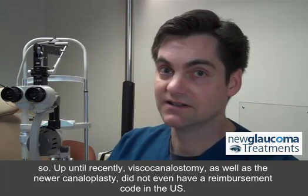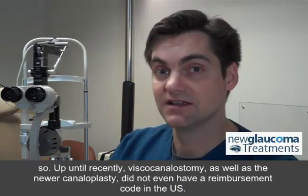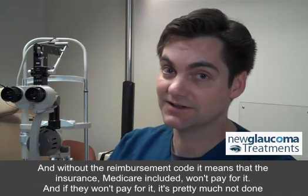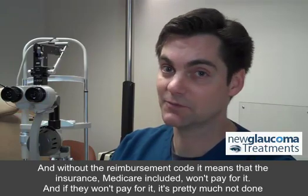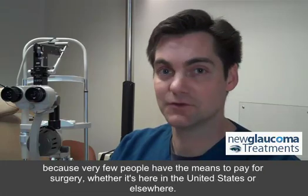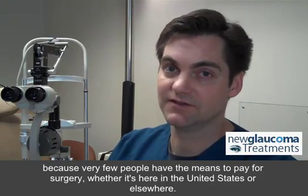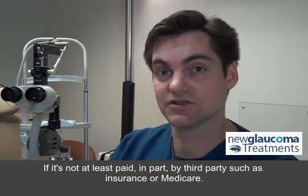Up until recently, viscocanalostomy, as well as the newer canaloplasty, did not even have a reimbursement code in the U.S., and without the reimbursement code, it means that insurance — Medicare included — won't pay for it. And if they won't pay for it, it's pretty much not done, because very few people have the means to pay for surgery if it's not at least paid in part by third parties such as insurance or Medicare.